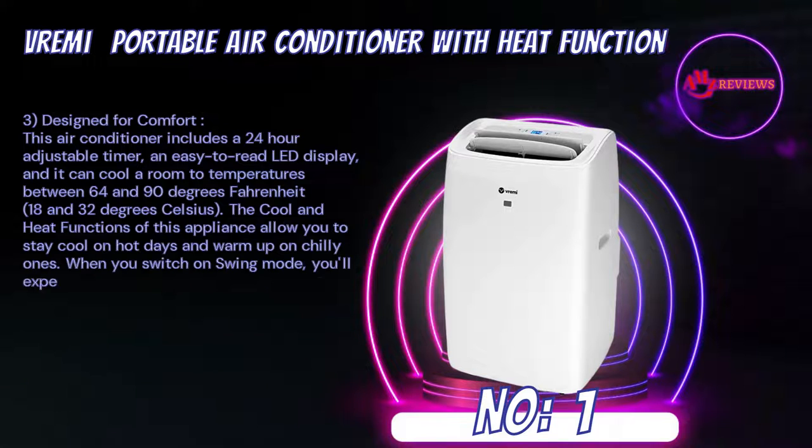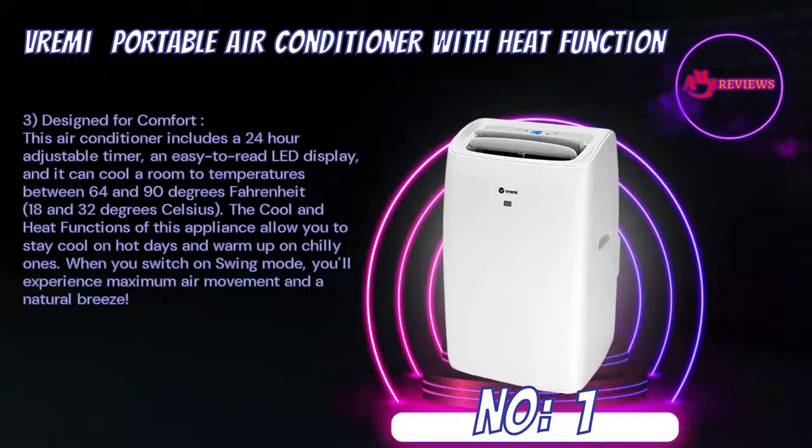Designed for comfort, this air conditioner includes a 24-hour adjustable timer, an easy-to-read LED display, and it can cool a room to temperatures between 64 and 90°F (18 and 32°C). The cool and heat functions allow you to stay cool on hot days and warm up on chilly ones. When you switch on swing mode, you'll experience maximum air movement and a natural breeze.